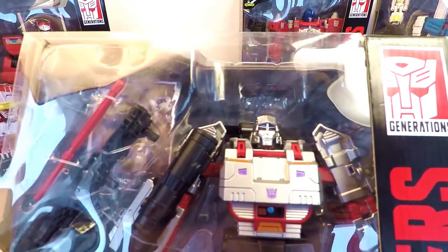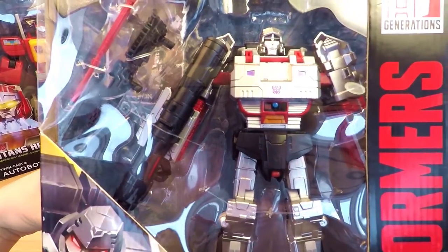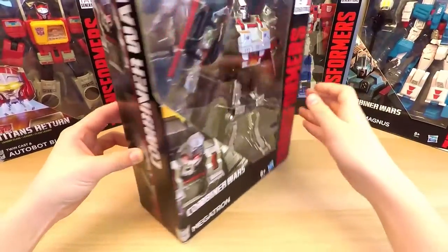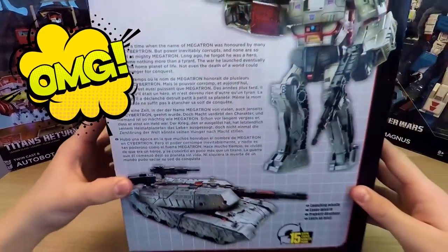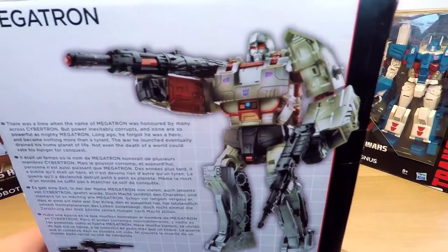Today, we continue to explore the world of Transformers by Hasbro, but this time we will meet the most powerful arch-enemy of the Autobots leader Optimus Prime, the leader of the Decepticons, Megatron. Are you ready to unbox and transform him? You'll also learn a bunch of new and interesting facts about the robot and Hasbro.